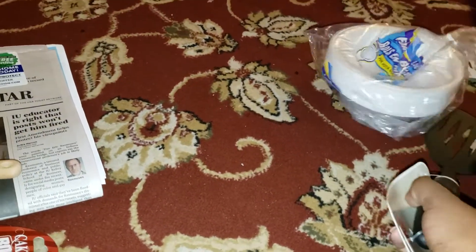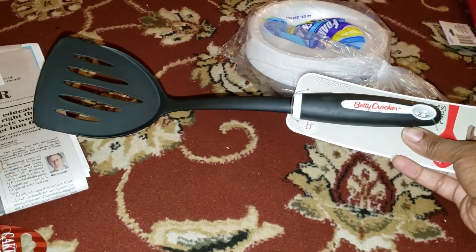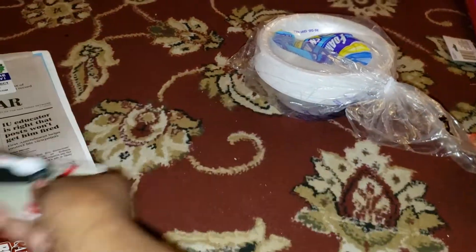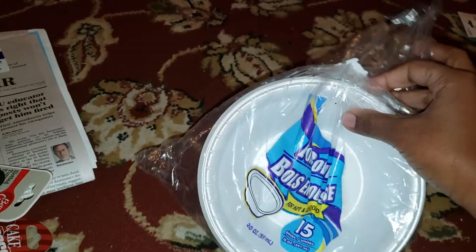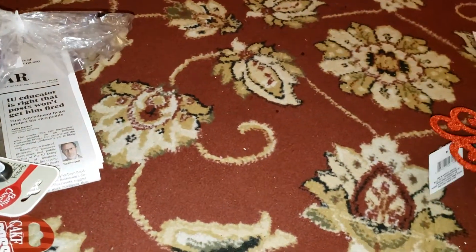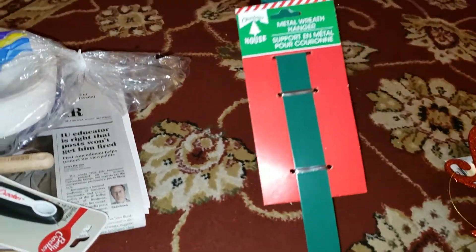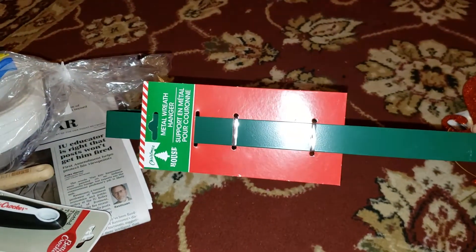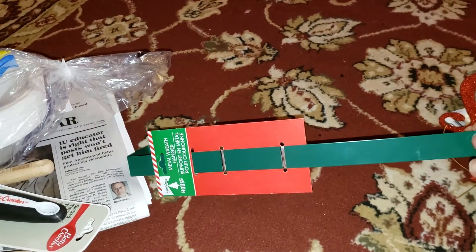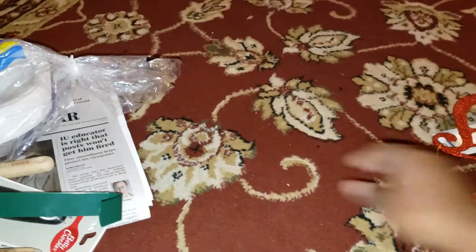The next thing I got was a Betty Crocker spatula because I only had one. I got some paper bowls, and I also got a metal wreath hanger to hang a wreath on the door.